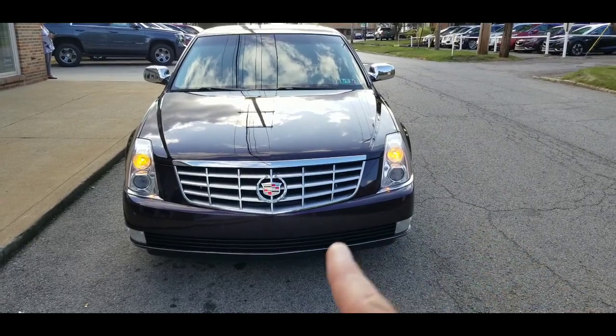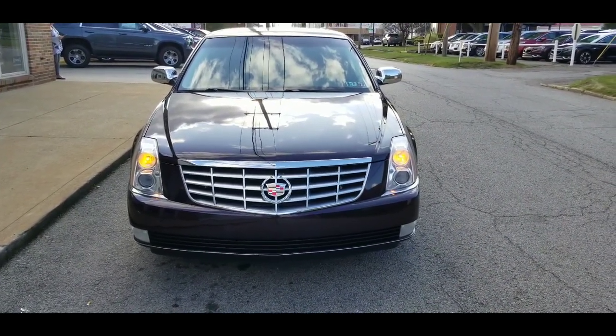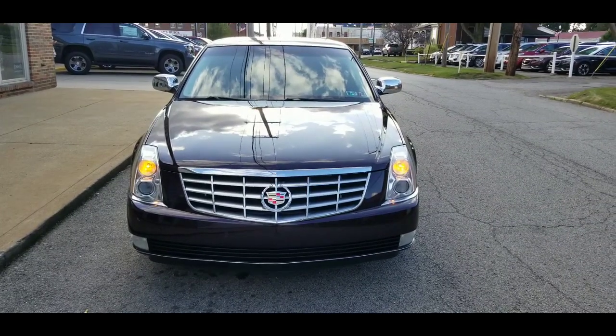Here's a look at the front. It does have the front park assist along the front fascia there, beautiful Cadillac emblem and fog lights, and it's got chromed out side view mirrors.